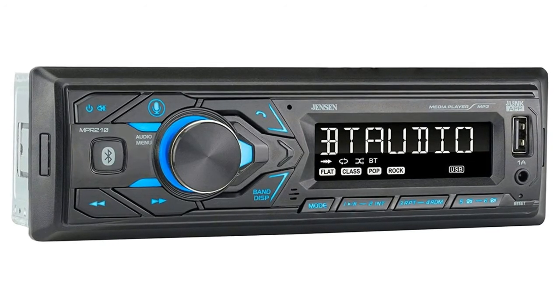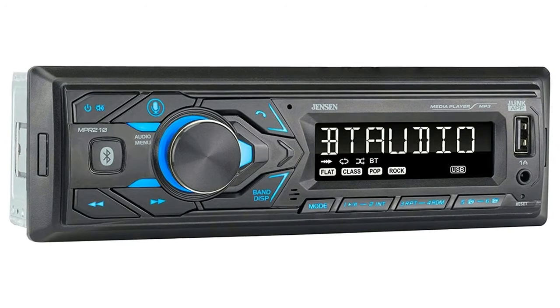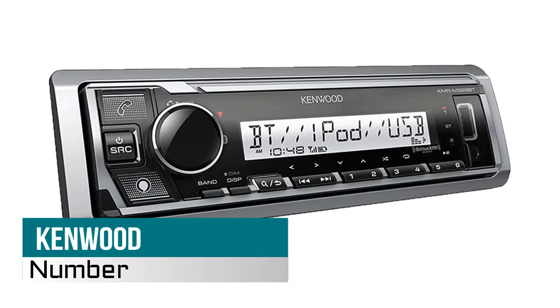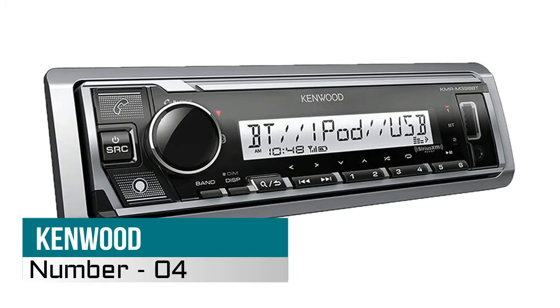Your double DIN car stereo head unit multimedia receiver will easily pair with the vast majority of Bluetooth devices, allowing you to make and receive all your calls hands-free.